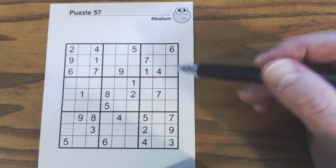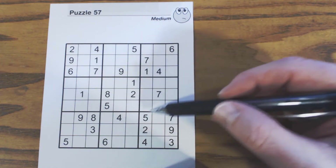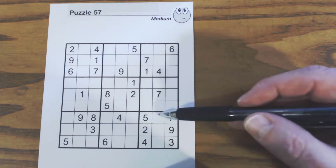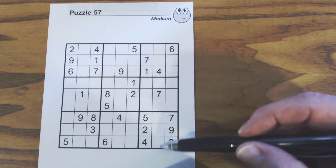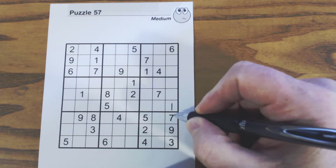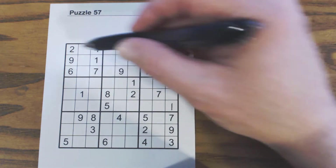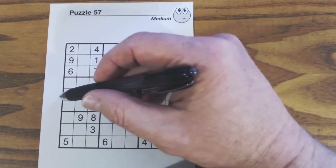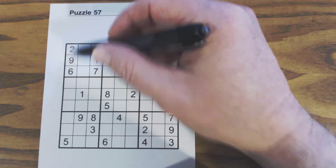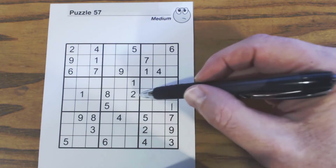We'll look for individual numbers and go through all the numbers one through nine. Looking at ones: we've got a one here, so we have ghost ones here — so that's a one right there. For twos: we've got ghost twos there, so one of these is a two, there's a two there, so that's a two.